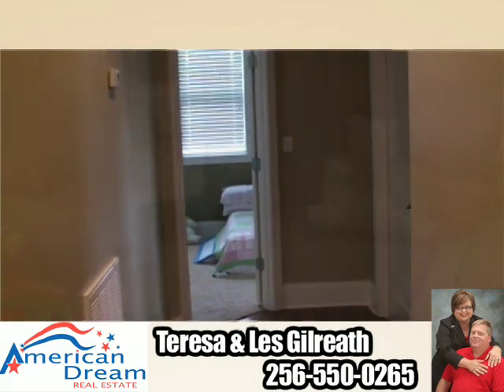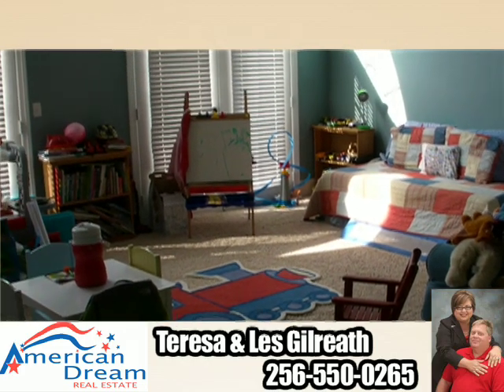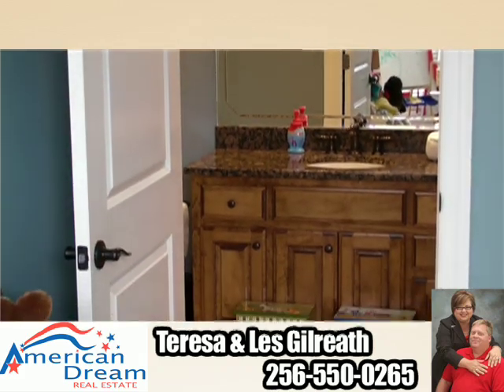Just steps from the master suite is a smaller bedroom that would make the perfect nursery for your new addition. The two other bedrooms are found just off the split-level staircase — one upon entrance and the other between the second and third level. They both have their own full bathroom and spacious closets.